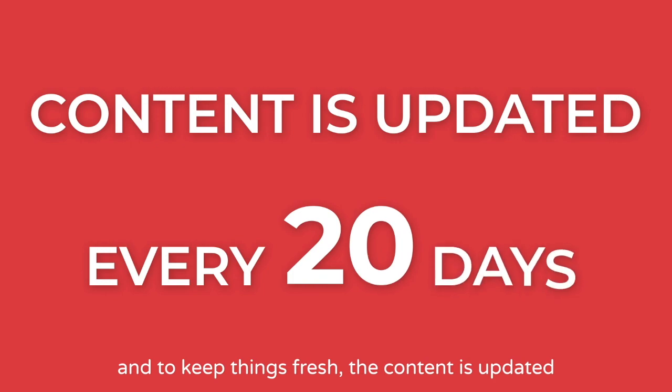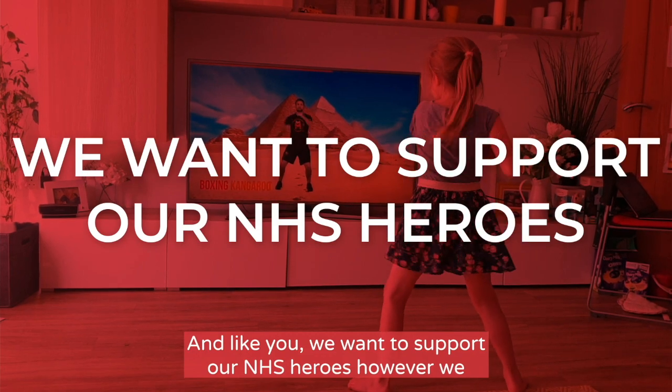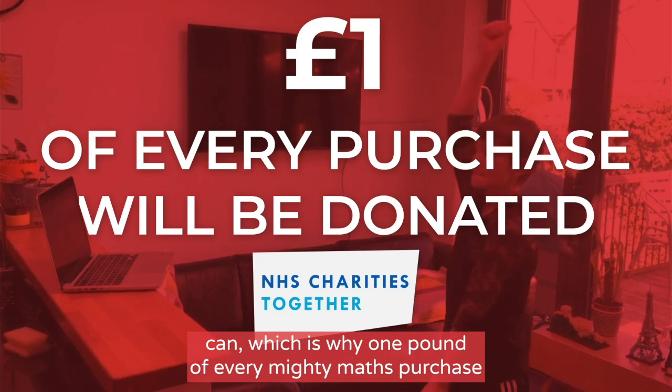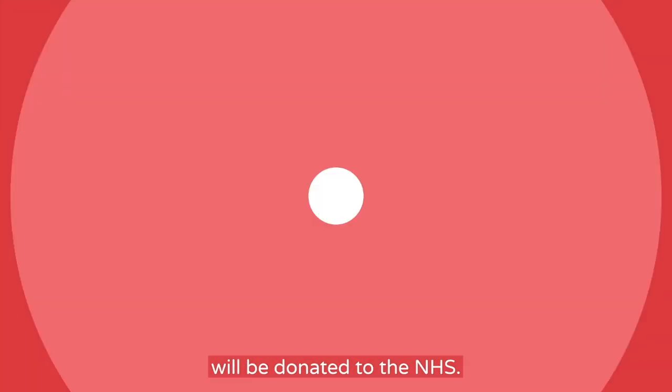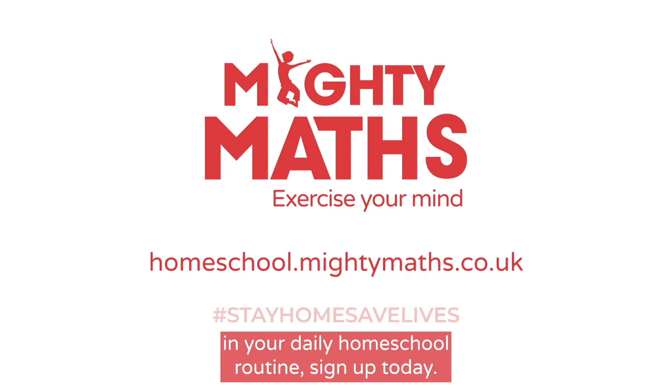This gives you access to a library of workout videos and maths challenges for your child to tackle. And to keep things fresh, content is updated every 20 days. And like you, we want to support our NHS heroes however we can, which is why £1 of every MightyMaths purchase will be donated to the NHS. To start using MightyMaths in your daily homeschool routine, sign up today.